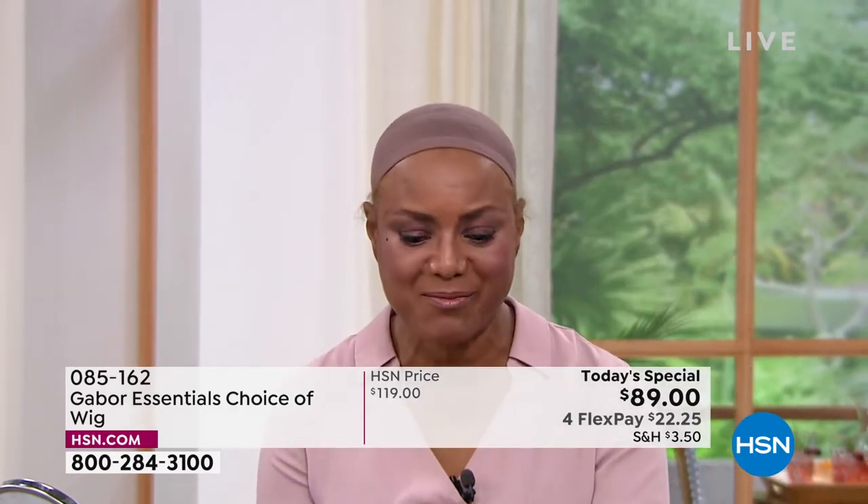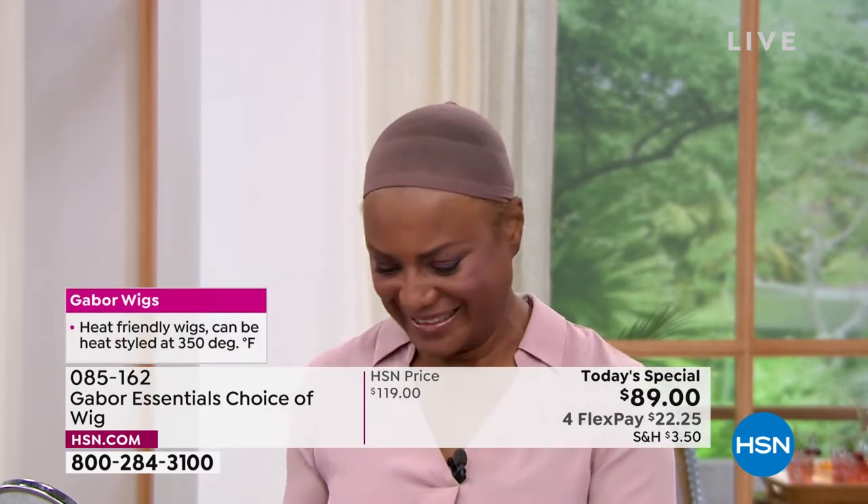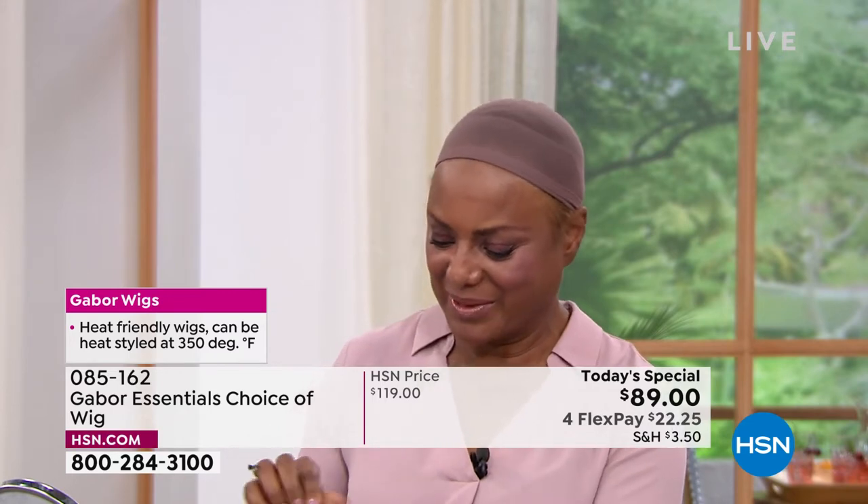Inger: I also like to change up my wigs when I'm going to church, so they never know who's coming through the door. I'm going to change the color — this was the medium brown and I'm going to put on the medium red. The red is coming out — it's getting good now.